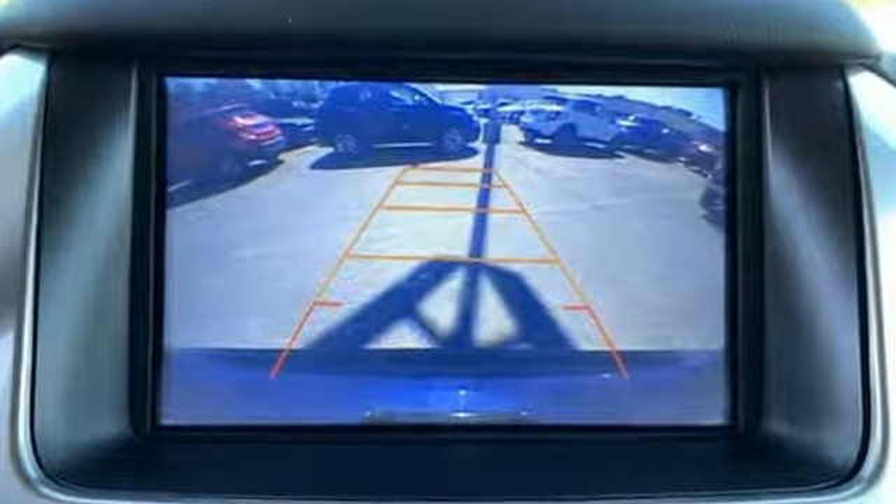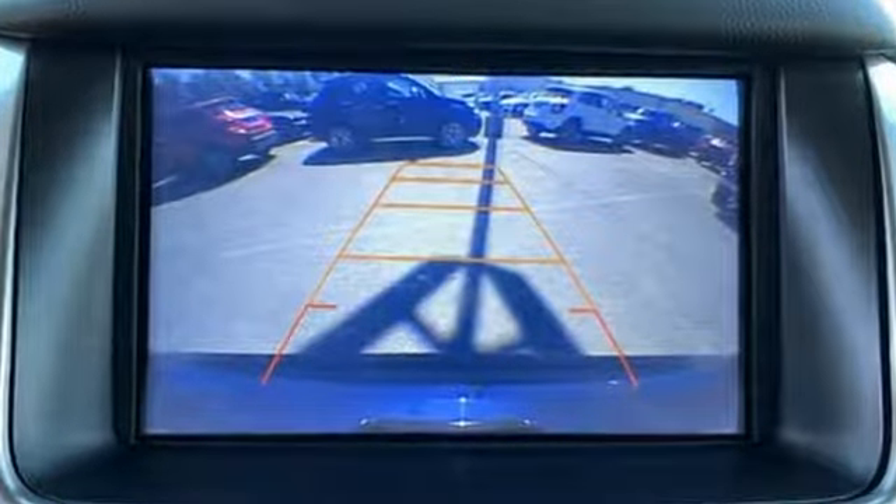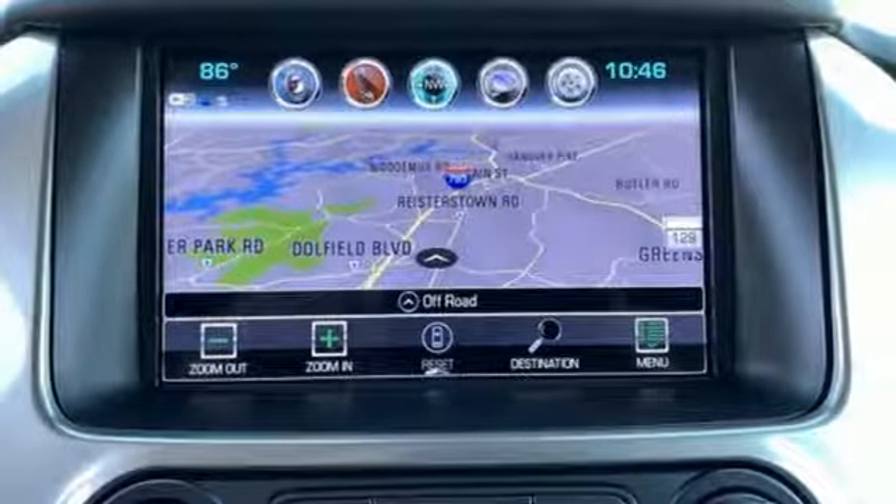There's more than a century of ingenuity and significance in every Chevy. Stop in for a test drive and make it yours today.